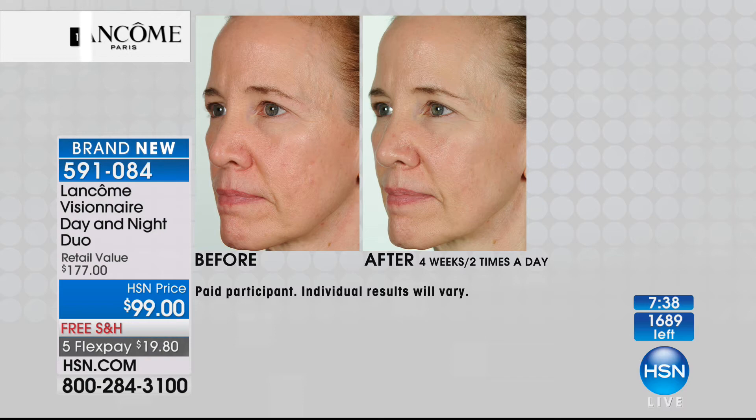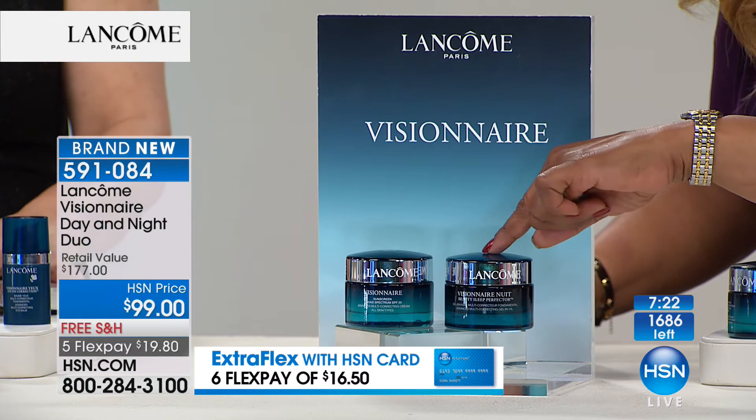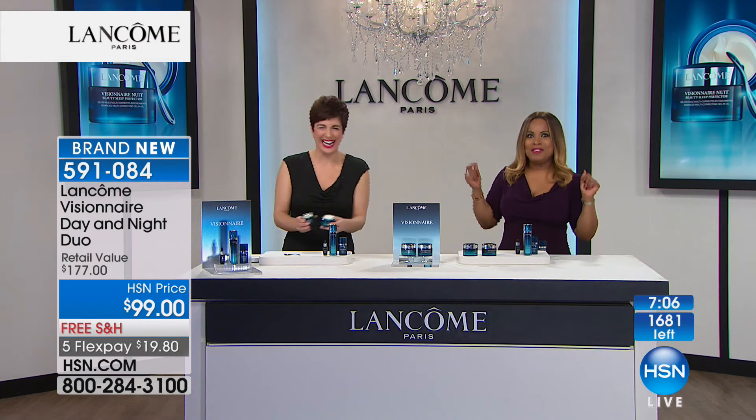This is our big Visionnaire visit. Each one - this is $88 and this is $89 - so you're almost at $200 if you're buying them separately. Today it's $99 on flex pay. Don't wait on this - it is not offered on auto ship. Stock up, because on any other visit you'd pay $88 and $89 for them anyway.